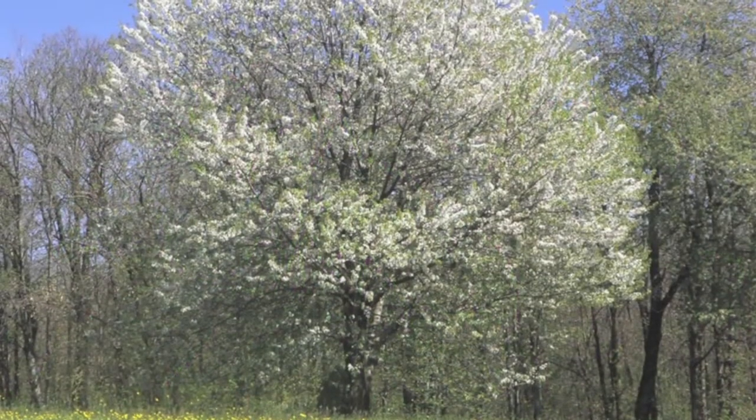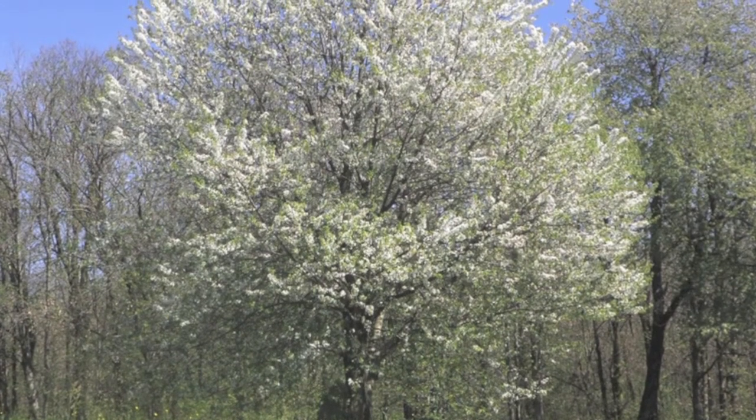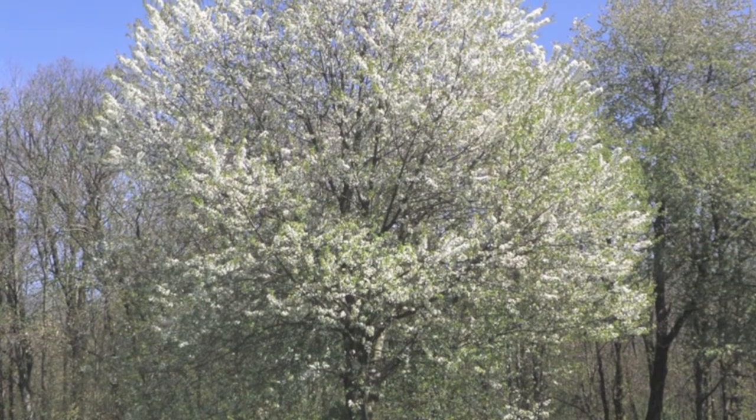This plant is very adaptable to many types of soils. It also grows in USDA zones 3 through 9 and prefers full sunlight.